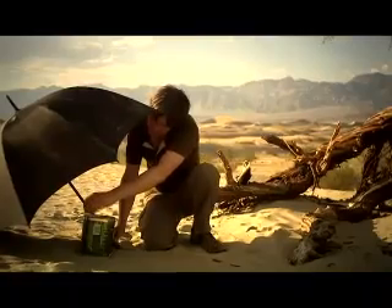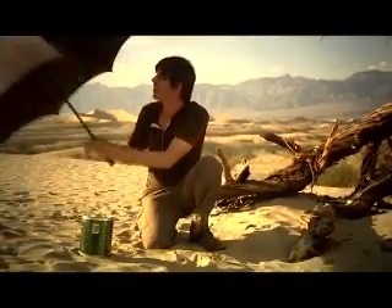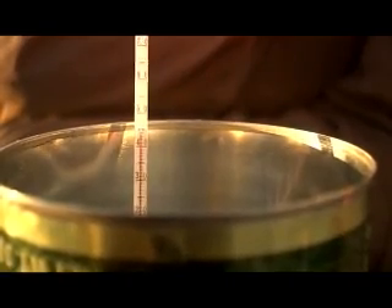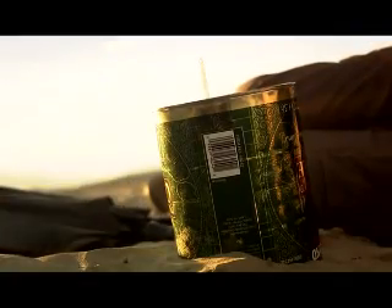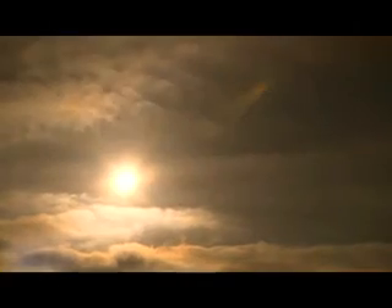And then, you put the thermometer in the water and you take the shade away and let the sun shine on the water. In direct sunlight, the water temperature begins to rise. By timing how long it takes the sun to raise the water temperature by one degree Celsius, you can figure out exactly how much energy the sun has delivered into the can of water and from that, how much energy is delivered to a square metre of the surface.